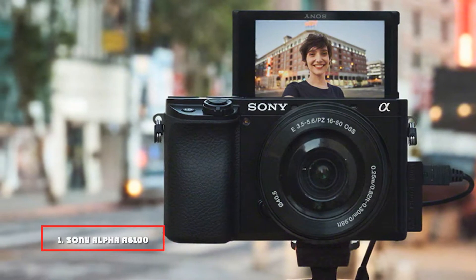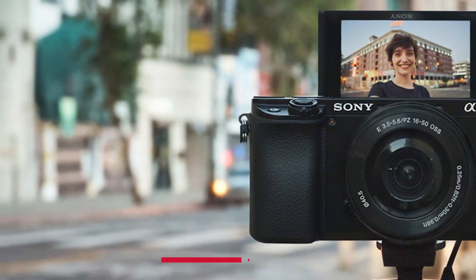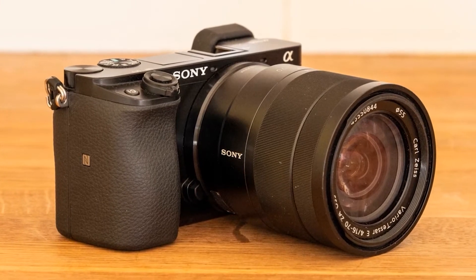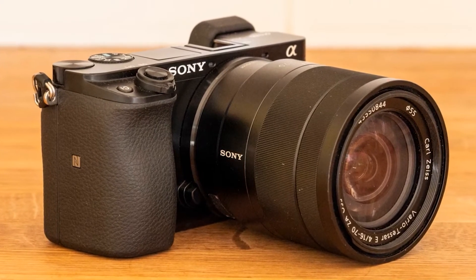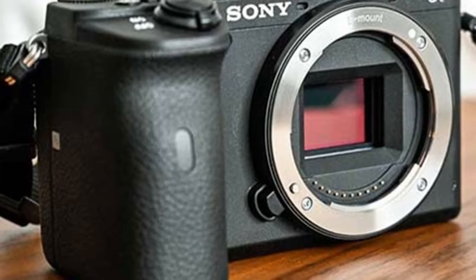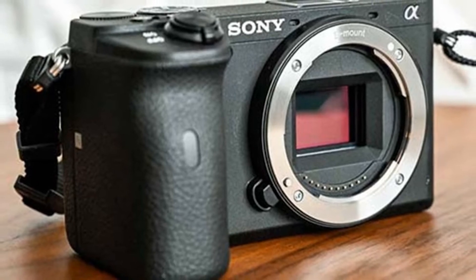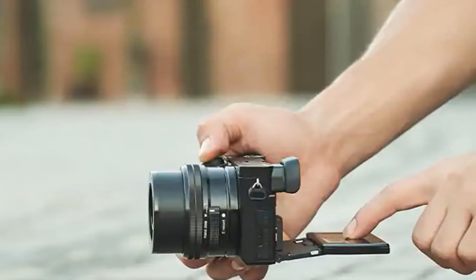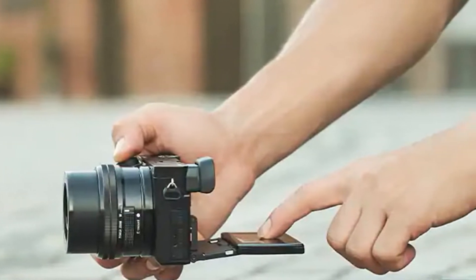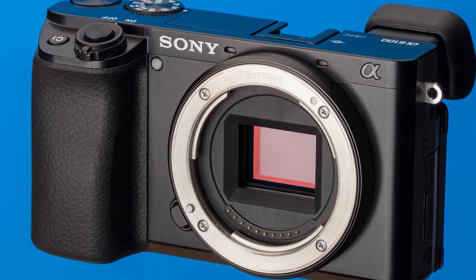At the first position of our list, we have the Sony Alpha A6100 mirrorless camera. The Sony Alpha A6100 is a compact and lightweight interchangeable lens camera that features a 24MP APS-C CMOS sensor, the Bionz X image processor, ISO 100-25600 sensitivity range, and Full HD 1080p video recording at 60 FPS with full-time continuous autofocus tracking for sharp results in any shooting situation. It also includes built-in Wi-Fi and NFC for instant sharing of photos and videos on social media or cloud storage.